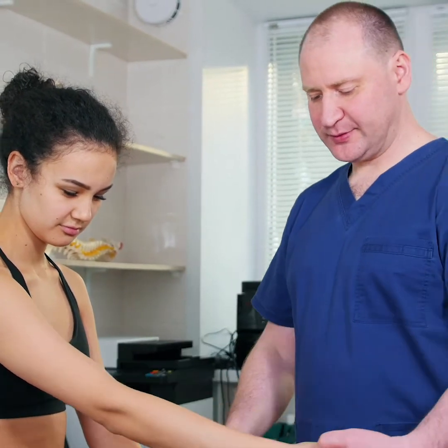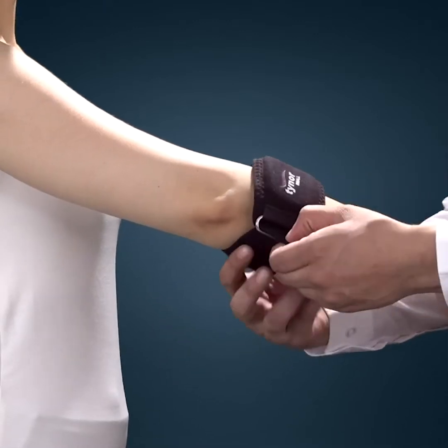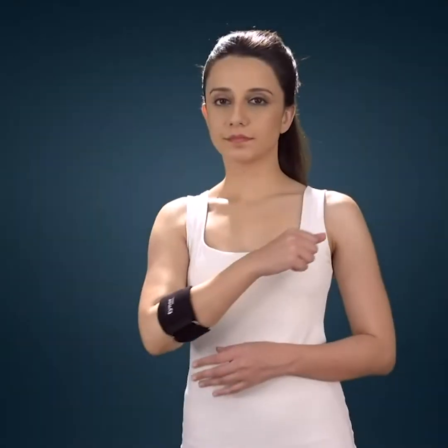Depending on the severity of your symptoms, people also tend to consider a tennis elbow brace, which essentially wraps around your upper forearm and helps to relieve your symptoms while you're doing tasks involving your wrists. In specific cases, your doctor might even consider steroid injections to help relieve some of those symptoms. If your symptoms don't start to get better between the 6 to 12 month mark with conservative therapy, your doctor might even start to consider surgery as a potential option.